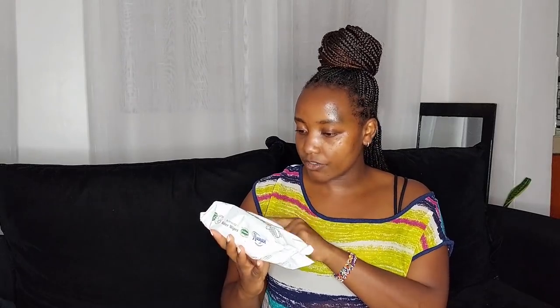I got the Hanan flushable water wipes — 200 shillings for a pack of 72. I keep these in the bathroom to freshen up and stay clean. Then I got the Glade air freshener in Morning Freshness. I love how this one smells and it cost me 300 shillings. I think it's value for money — a little goes a long way.